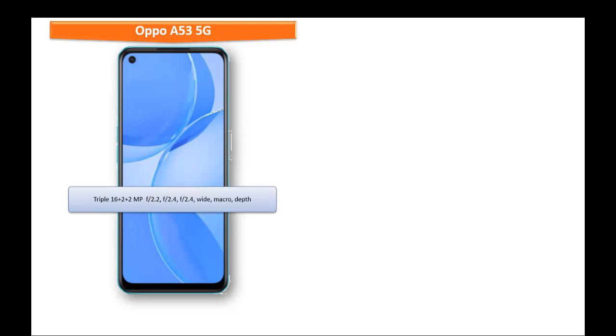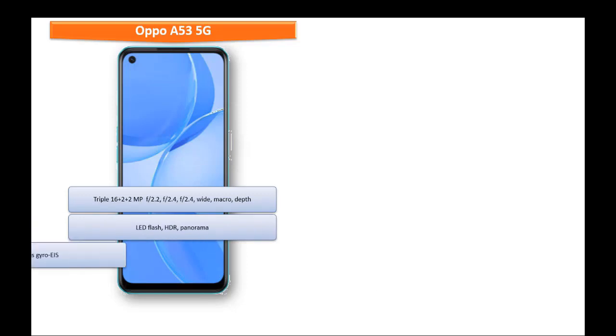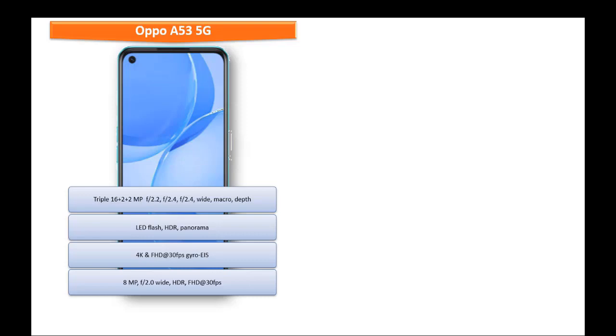About the camera, Oppo A53 5G comes with a primary triple camera setup of 16 + 2 + 2 megapixels with f/2.2, f/2.4, and f/2.4 apertures, featuring wide angle, macro, and depth sensor with LED flash, HDR, and panorama mode. It can shoot 4K and full HD videos at 30 frames per second with gyro EIS, and has an 8 megapixel front camera with f/2.0 aperture that can record full HD at 30 fps.